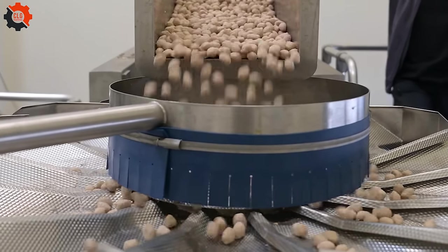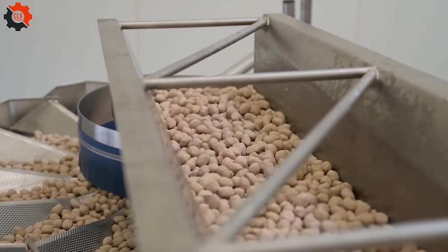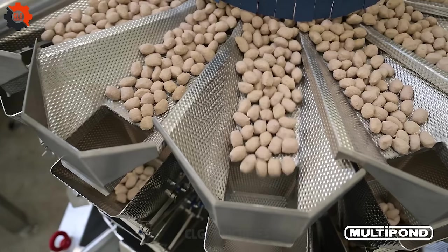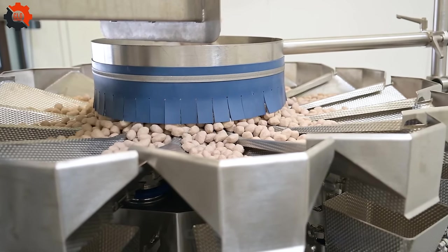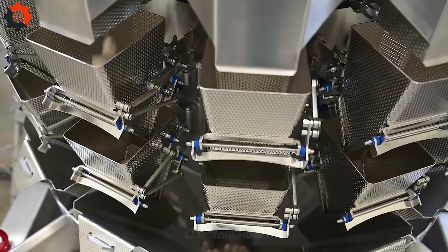Without a doubt, these automatic meatball sorting and packaging devices are a game-changer in the U.S. food business. They streamline production, ensuring that each meatball passes quality criteria before it reaches shop shelves.